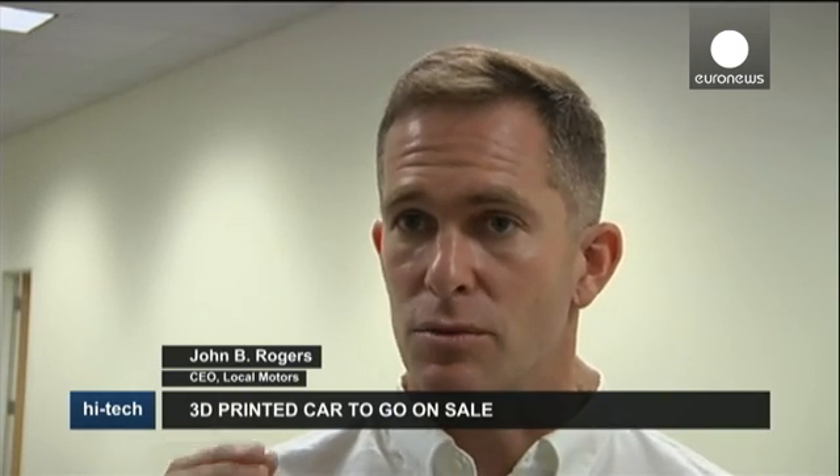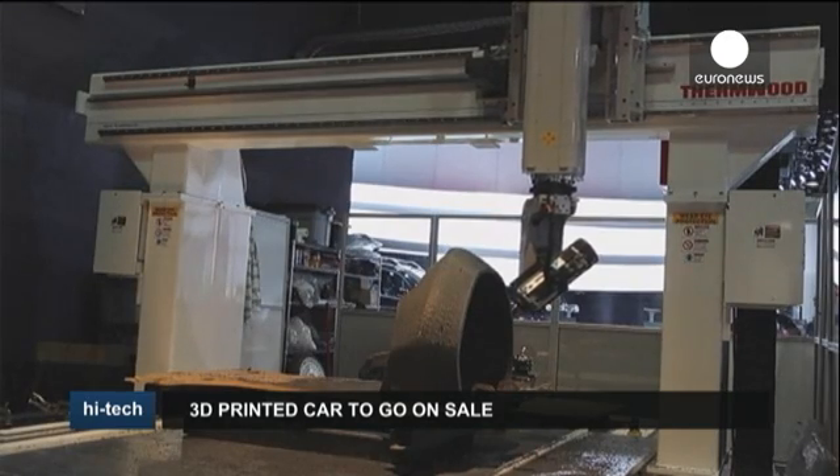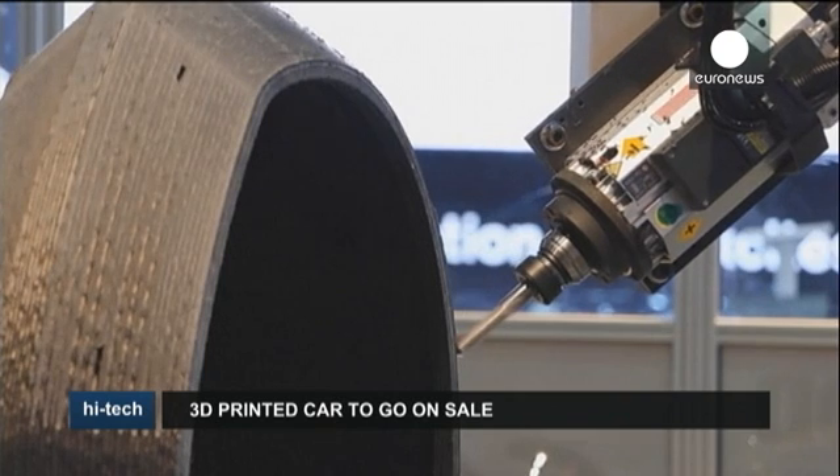This particular kind of additive manufacturing uses plastic that is reinforced by carbon fiber. We melt it in an extruder, and it comes through that extruder and gets printed.